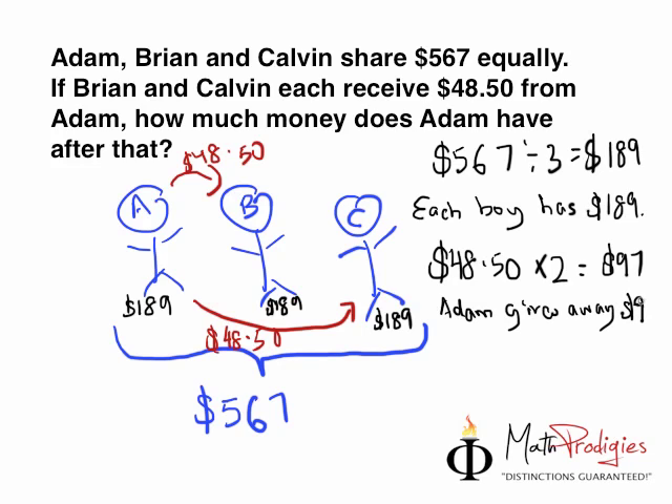The question is: how much money does he have after that? All you have to do is find out how much he had at first. He had $189.00 at first. He gave away $97.00. How much does he have left? $189.00 minus $97.00 gives you the answer of $92.00. Therefore, Adam has $92.00 after that.